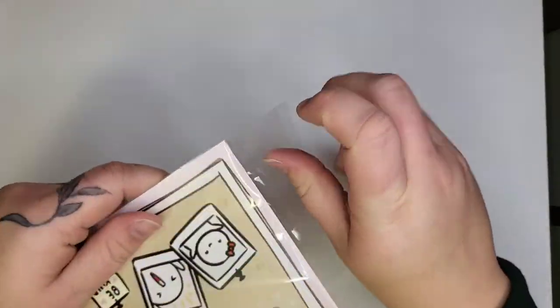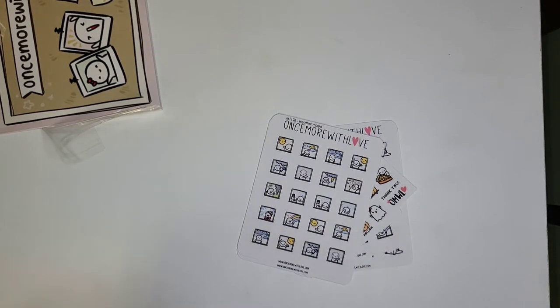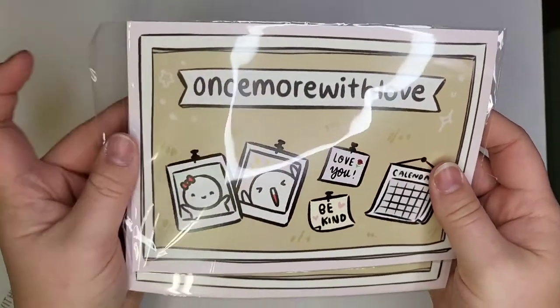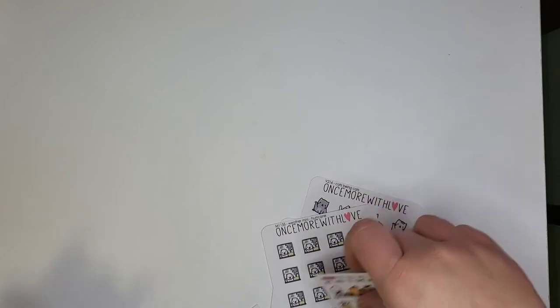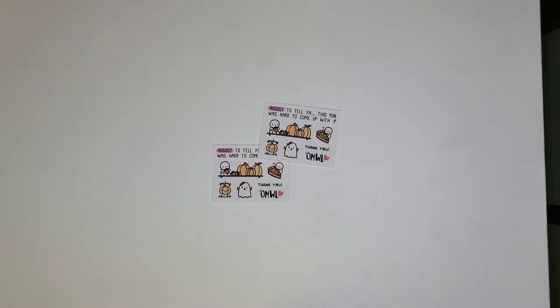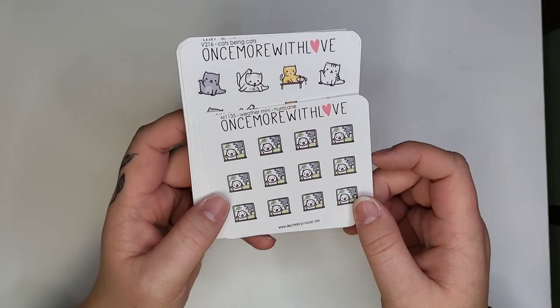Now I have two orders from Once More With Love. The journaling card for both orders is super cute. I got two of the little August freebies — the little pumpkins saying 'feeling hollow,' which, same. What I ordered: the mini weather munchkin with the hurricane — we don't have hurricanes here but the little munchkin was super cute and fitting — and the rainbow munchkin for marking good days.